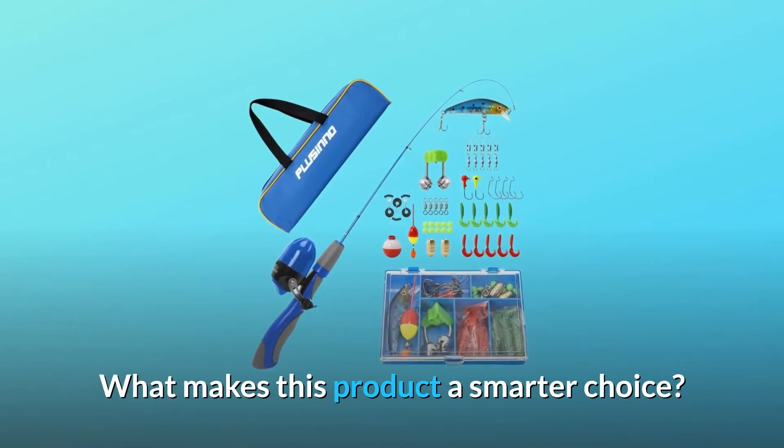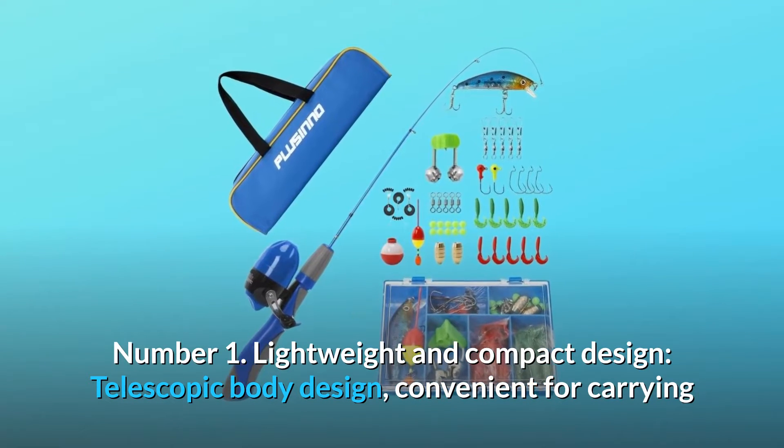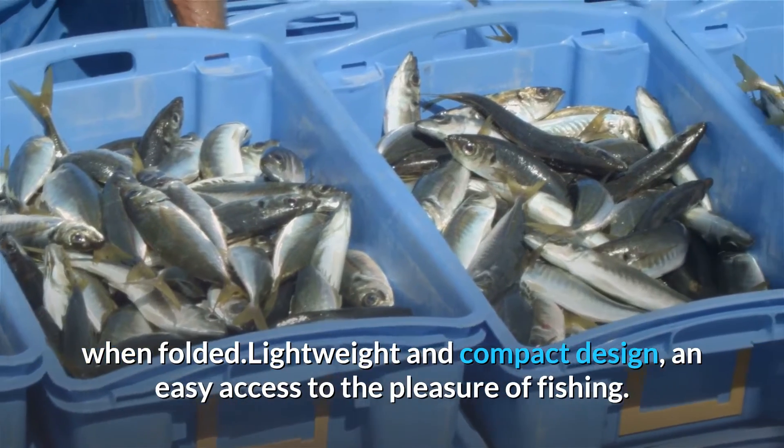What makes this product a smarter choice? Number 1: Lightweight and Compact Design. The telescopic body design is convenient for carrying when folded, and the lightweight and compact design gives you easy access to the pleasure of fishing.